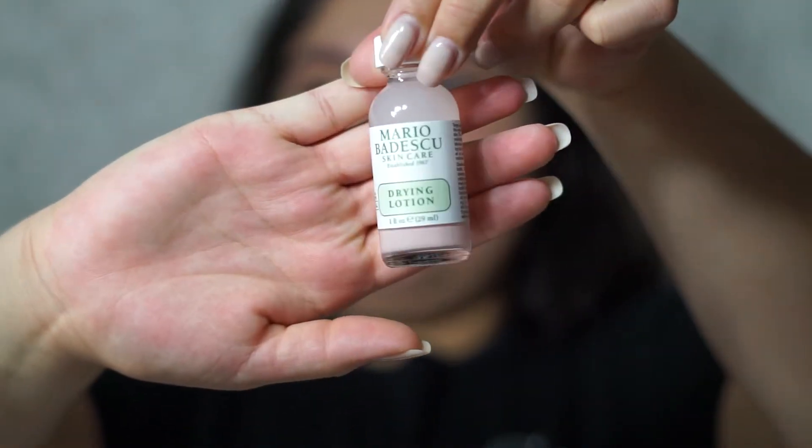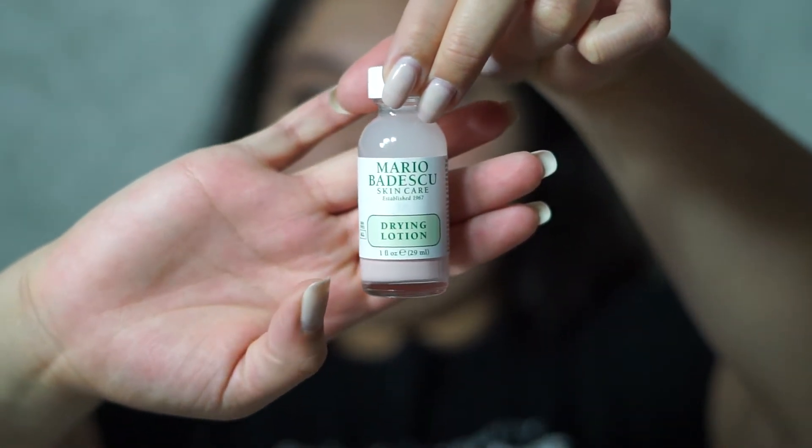Let's show you what I got. The first thing I've been wanting to get forever is the Mario Badescu Drying Lotion. So it's for pimples — it's a spot treatment. What you do is put a Q-tip all the way down into it. It has calamine lotion in it, and you put it over your pimples, then you go to sleep. In the morning you wash it off and it's dried up the pimple. I'm excited to try that — I've wanted it for years but it is pricey, so now I was able to get it.